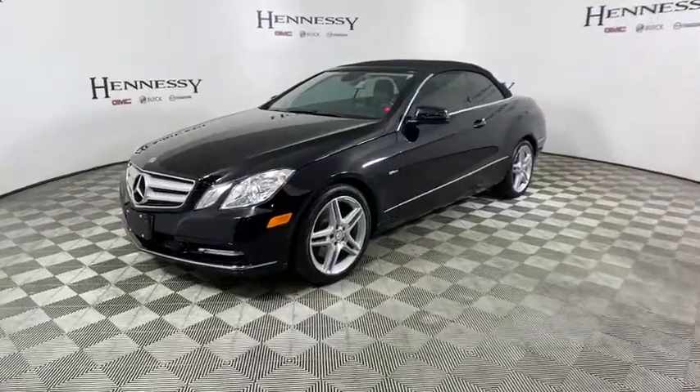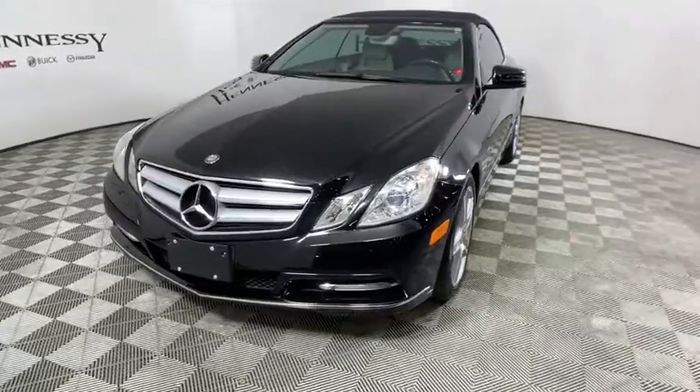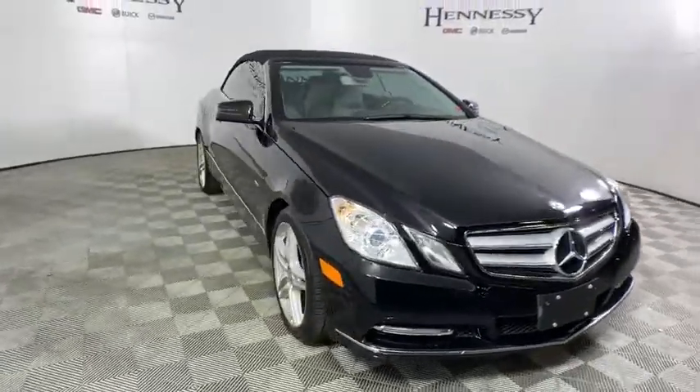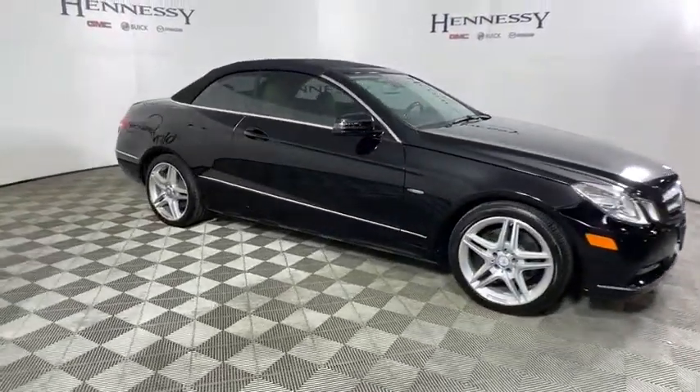Stop by and take a look at the 2012 Mercedes E-Class. Some predict the future — we prefer to build it. The Mercedes E-Class is an impressive ride, very smooth and punchy. This vehicle has less than 55,000 miles.